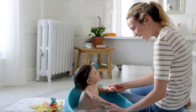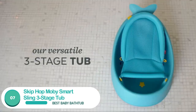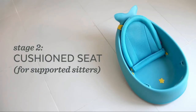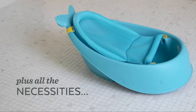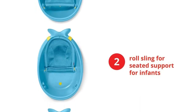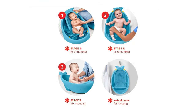Number 7: Skip Hop Moby Smart Sling 3-Stage Tub. The Skip Hop Moby 3-Stage Smart Sling Tub was one of the most comfortable baby baths we tested, largely because of a mesh sling that can be set up to accommodate a newborn in a full recline position as well as adjust for a learning-to-sit baby in a partial recline. You can also remove the sling entirely for a baby who can sit upright. Appropriate for babies from newborn to 6-plus months, up to 25 pounds.